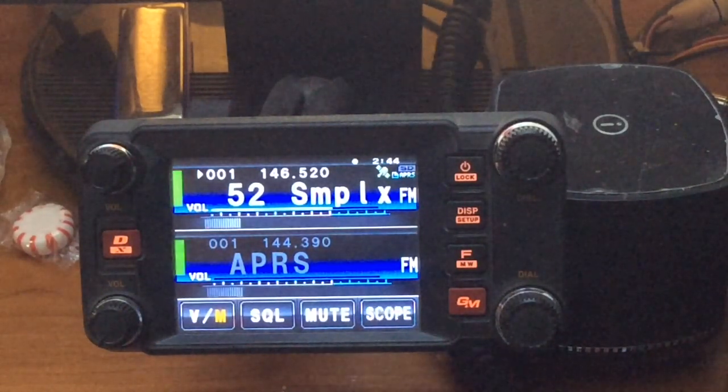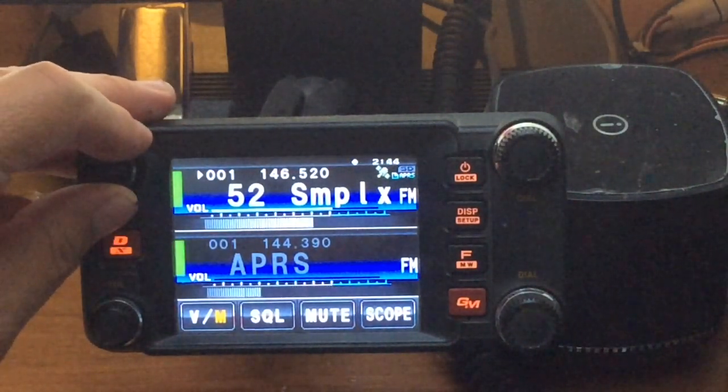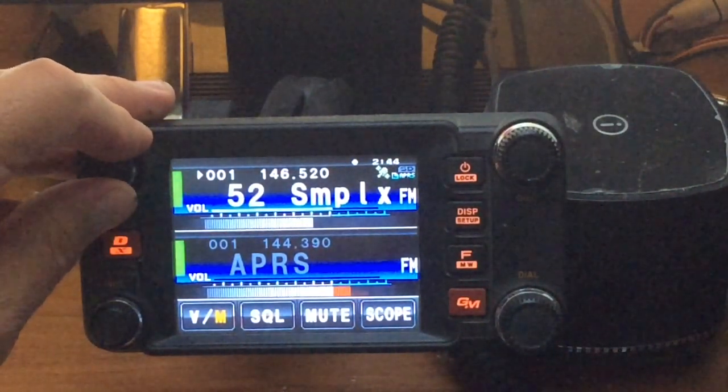WD0AKX, 73. 73, Larry. 73, nice to make contact with you. 73, thanks for the videos.